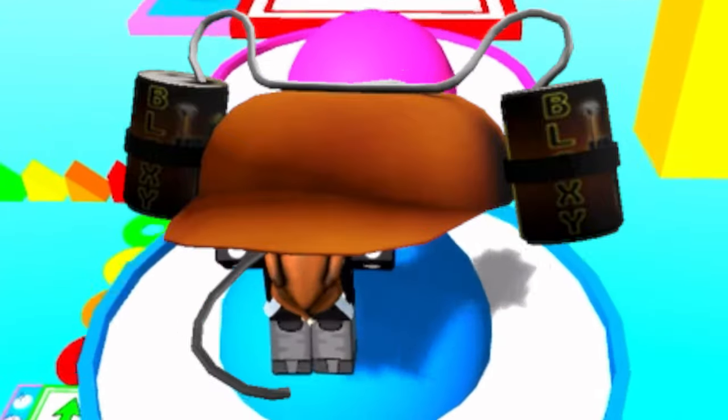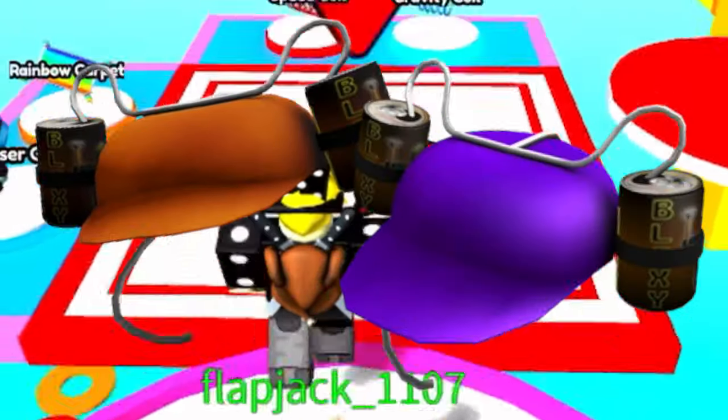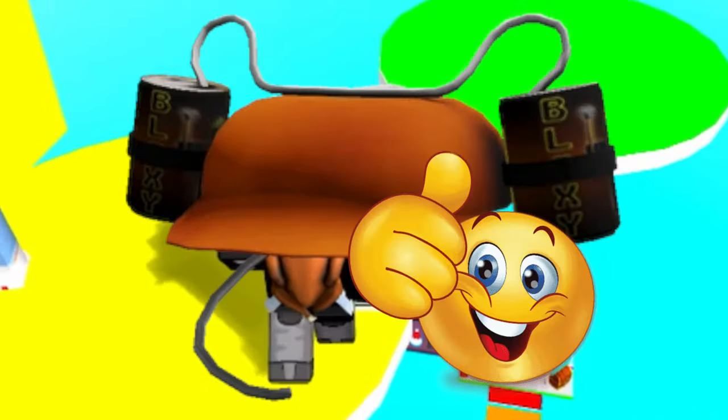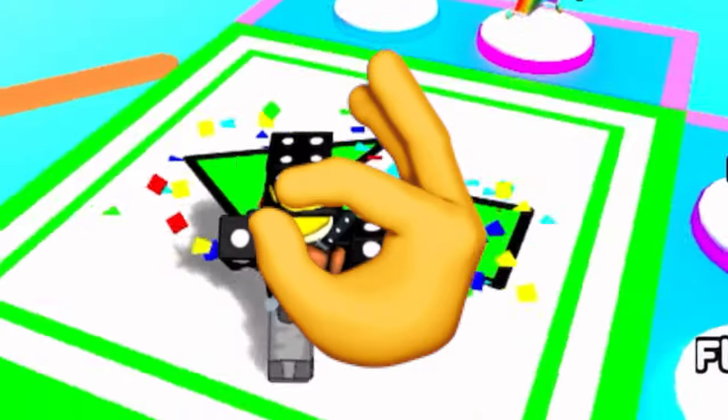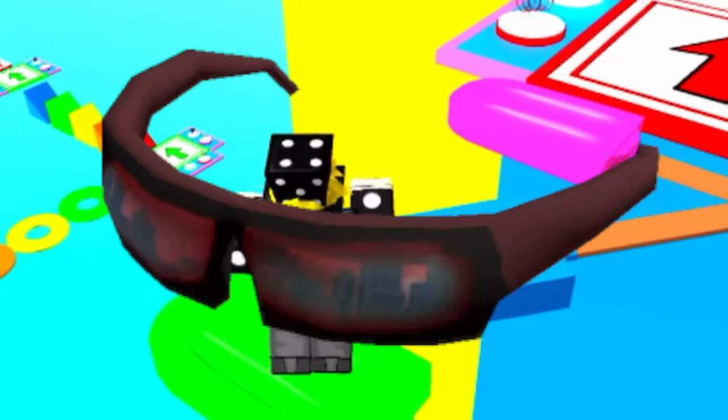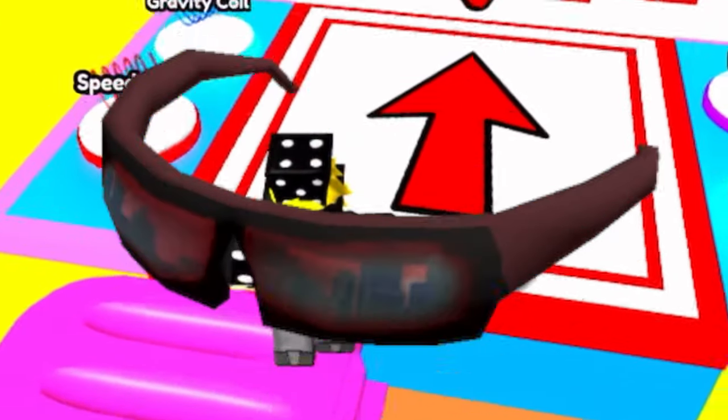We also have a second scrapped version of the Bright Eyes Bloxy Cola, now with an orange cap and without the Bloxy Cola text on it. It looks much closer to the final version we have today, and this one does look better. I would have preferred this one — orange is my favorite color — but yeah, it was really close to the final version.